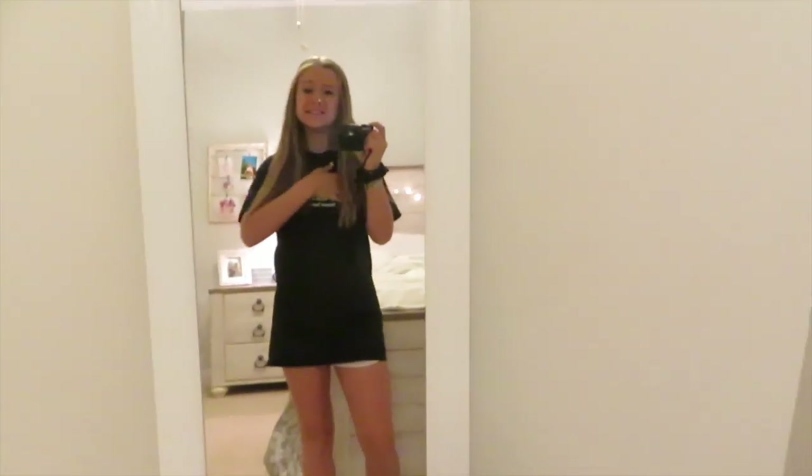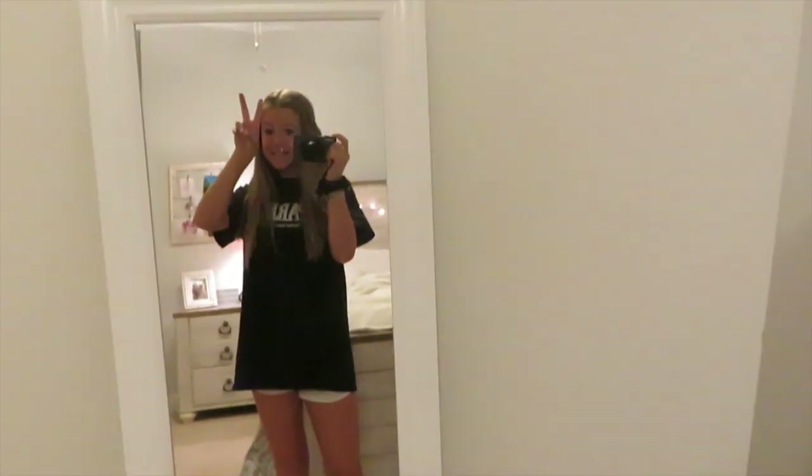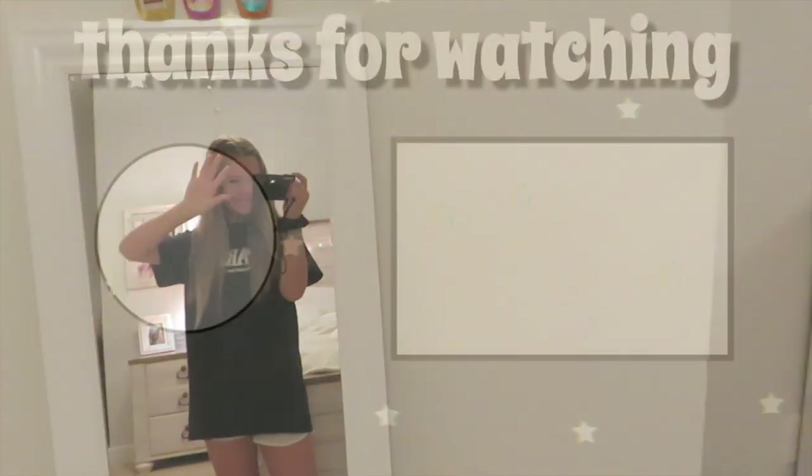Okay guys, this is my Friday outfit. I rate it like probably an eight out of ten — I really like it, it's really comfy. That is my outfit, and I will see you guys next weekend, bye!